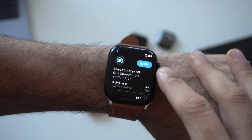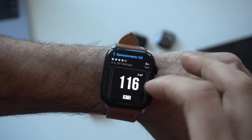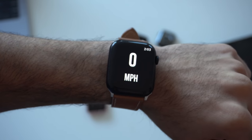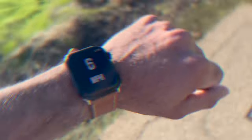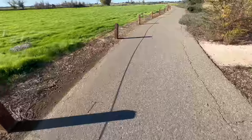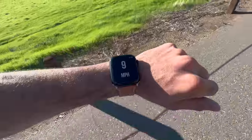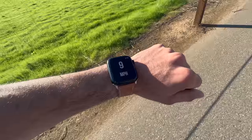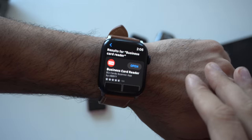If you have a skateboard, a OneWheel, a bicycle, or just want to track how fast you're traveling, the app Speedometer does exactly that. It's great for cyclists and uses the Apple Watch's internal GPS and accelerometer to track your speed. That's really all it does, but it does it well.